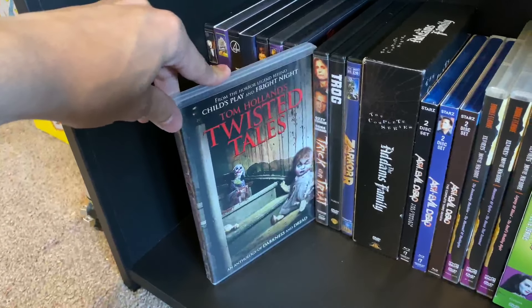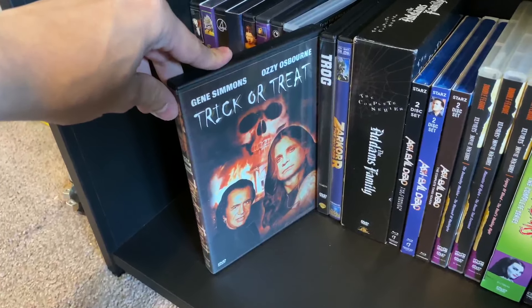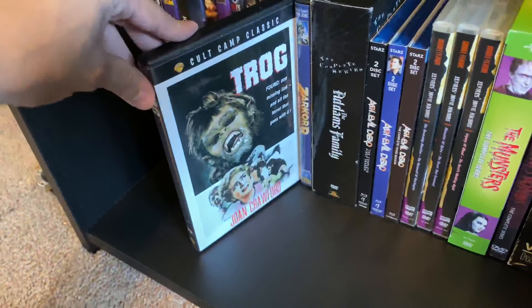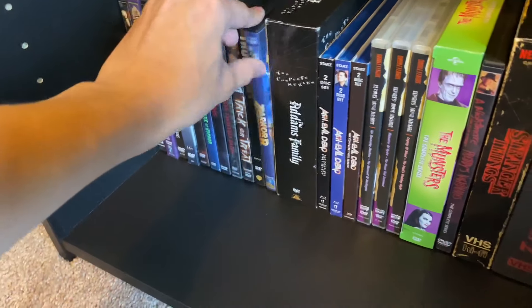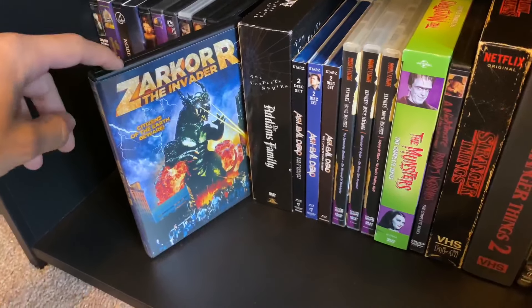Tom Holland's Twisted Tales — another Dollar Tree find. Trick or Treat with Ozzy Osbourne and Gene Simmons. Trog. And Tzar Core: The Invader — a free one from Full Moon; still have yet to check it out, but thanks for sending it.